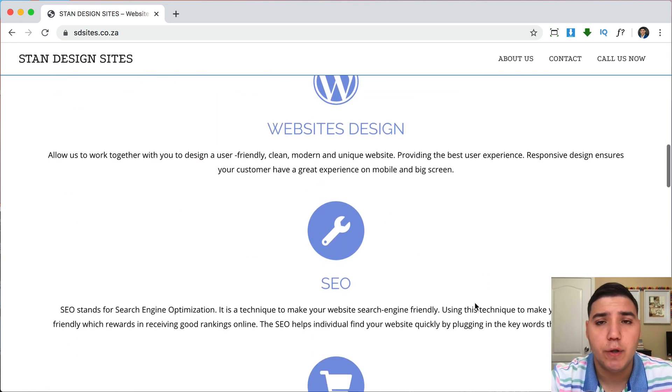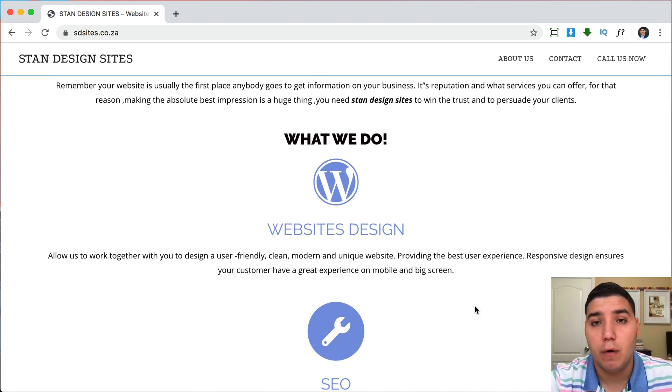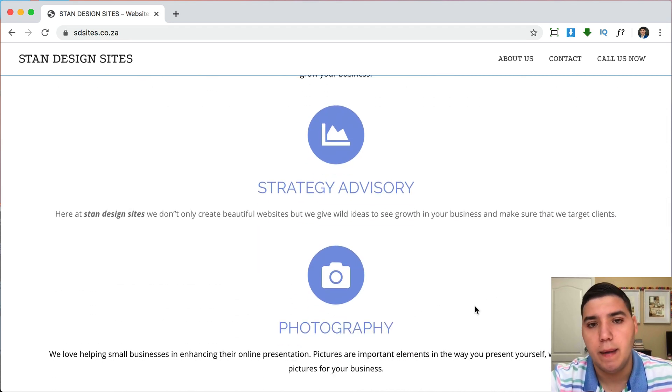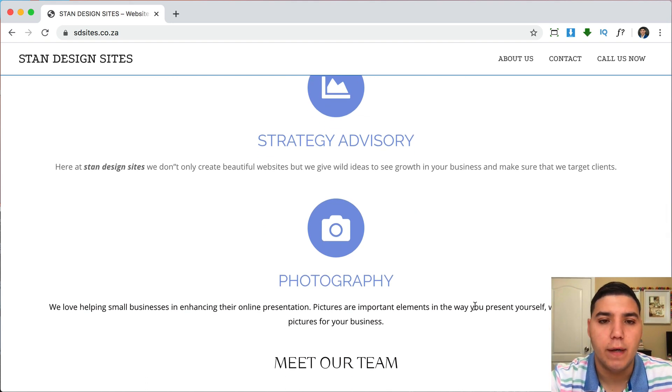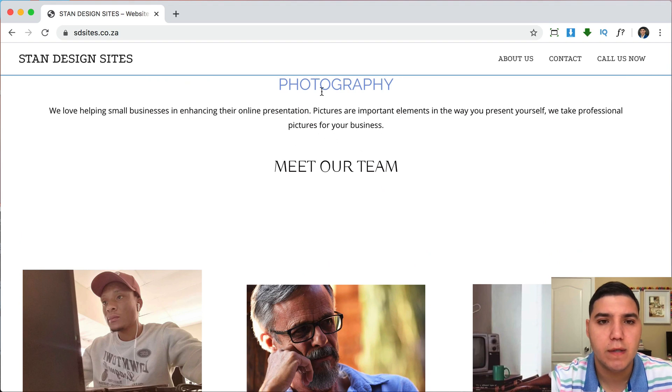Also, instead of having just icons, I would try to use an image that visually describes each service — an image related to SEO, or someone working on a website, or an e-commerce site. For photography, instead of just a camera icon, you could show some actual photos you've taken, so when people read the description they can also see examples of your work right next to it.